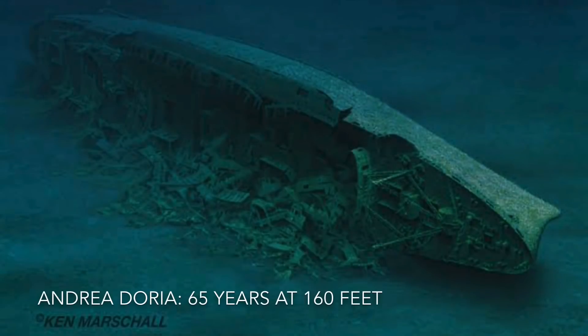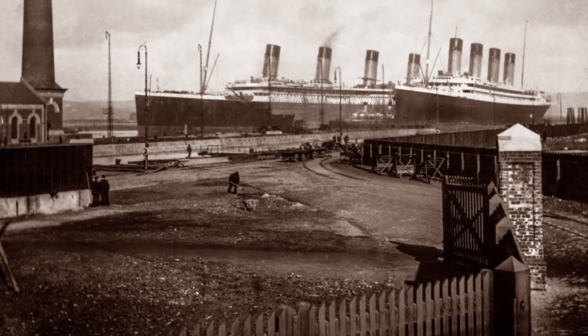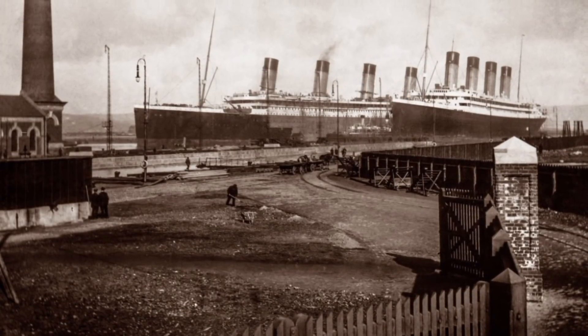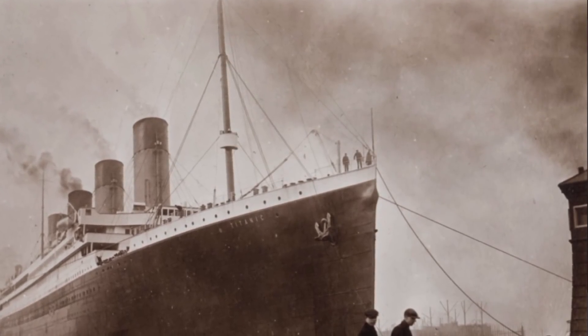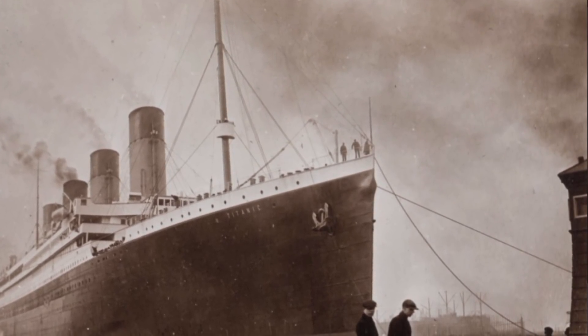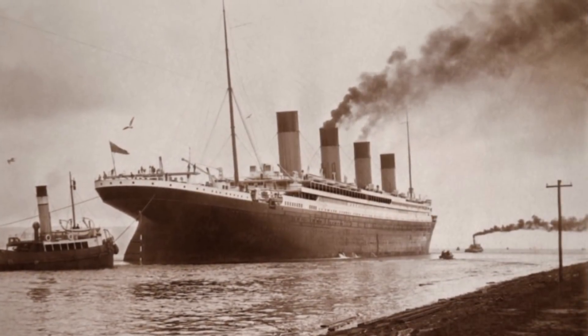Whether or not the Titanic as we know it will be gone over the next 30 years is yet to be seen. So far the wreck seems to be holding up a lot better than previously predicted. Certainly by the end of my lifetime, the Titanic as we know it could be gone, but if one thing is certainly clear, the legend will forever live on.